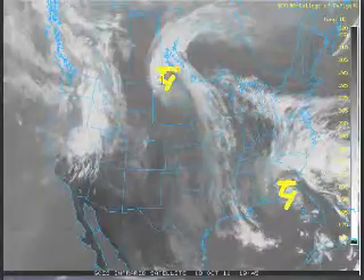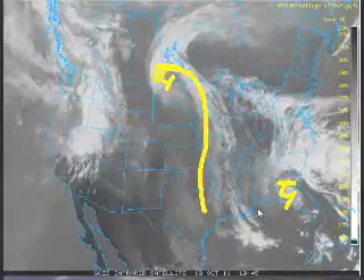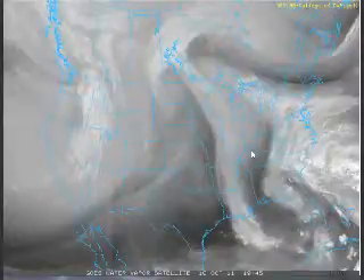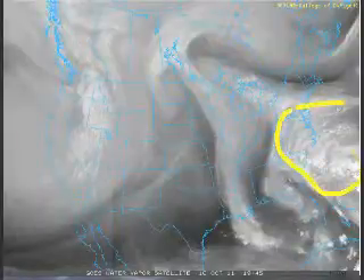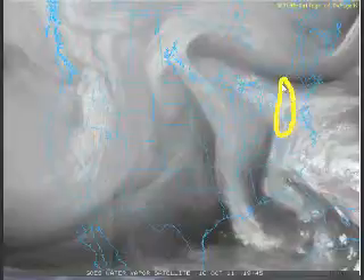We also have another system here — here's your low with this one, and a front kind of draped across the central portions of the United States. That was the cause for some severe weather and some much-needed rain down across Texas and Oklahoma this weekend. Here's the water vapor imagery, and you can see those lows very pronounced with the spin here. Look at all this moisture associated with this southerly system — that's going to be a big-time problem as we get into the northeast over the next several days, as this area is going to get some serious rain.